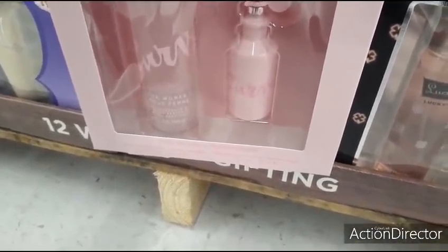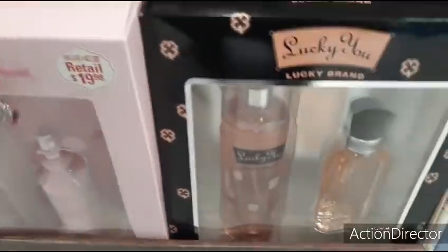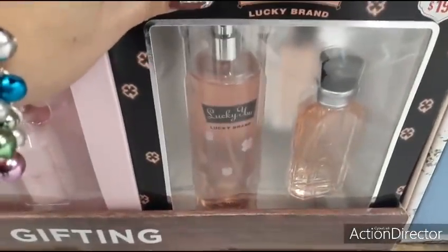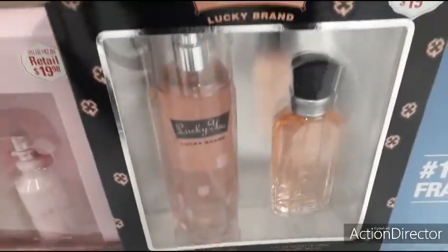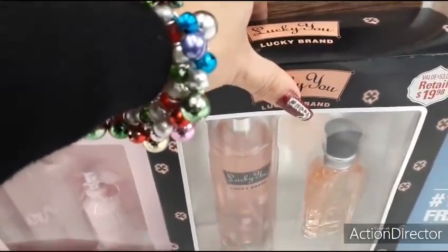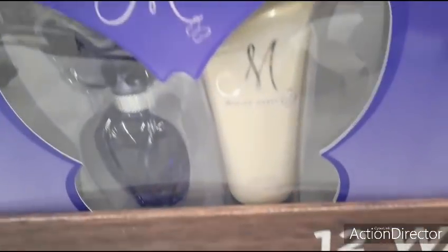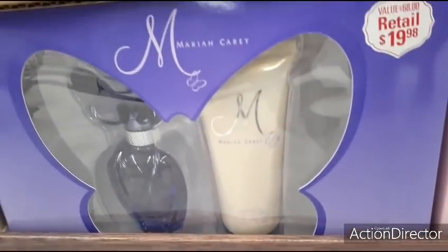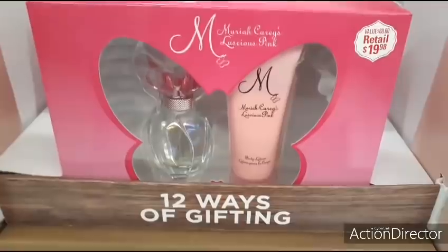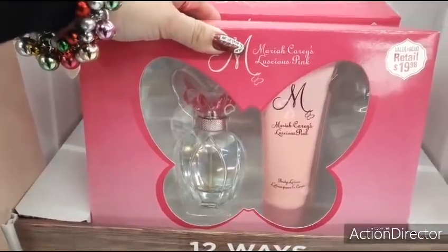There's a fine fragrance body spray and perfume — one fluid ounce, great for the purse. Lucky Brand gives you the body spray and a larger perfume — Lucky Brand is actually a pretty expensive brand but this is definitely doable. And there's Mariah Carey Butterfly — a great deal for under $20. They also have Luscious Pink by Mariah Carey with a large perfume and body lotion.